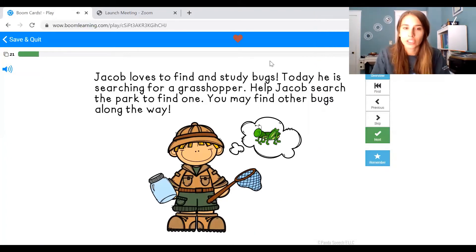Jacob loves to find and study bugs. Today he is searching for a grasshopper — that means he is looking. Help Jacob search the park to find one. You're going to find some other bugs along the way. Who is looking for bugs? The boy — Jacob is looking for bugs. Does anyone remember what bug he's looking for? You can look at the picture, at the thought bubble next to his head. It's a grasshopper. This word is really long and tricky, so let's break it apart. We can try grass first — it has our back sound. Grass. Grasshopper. Nice job.